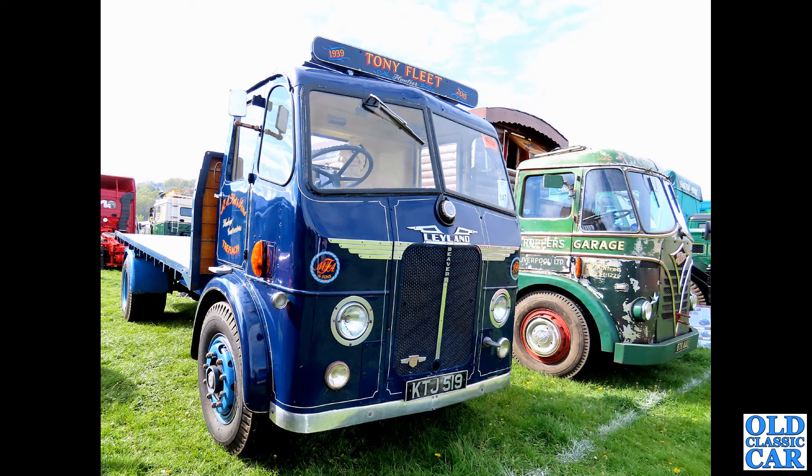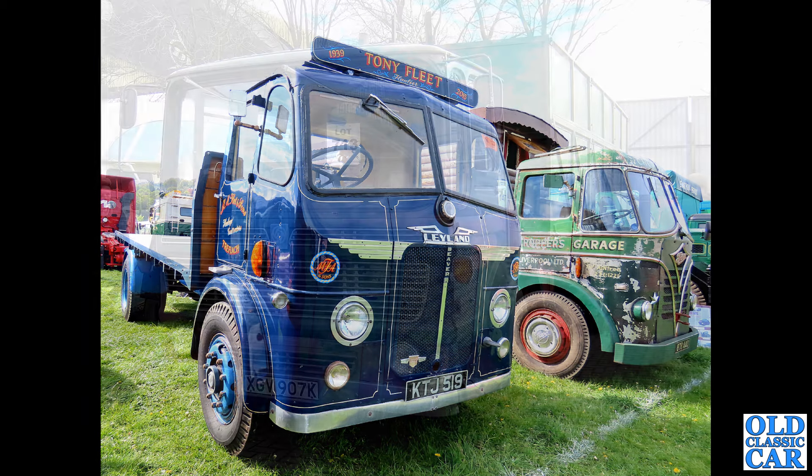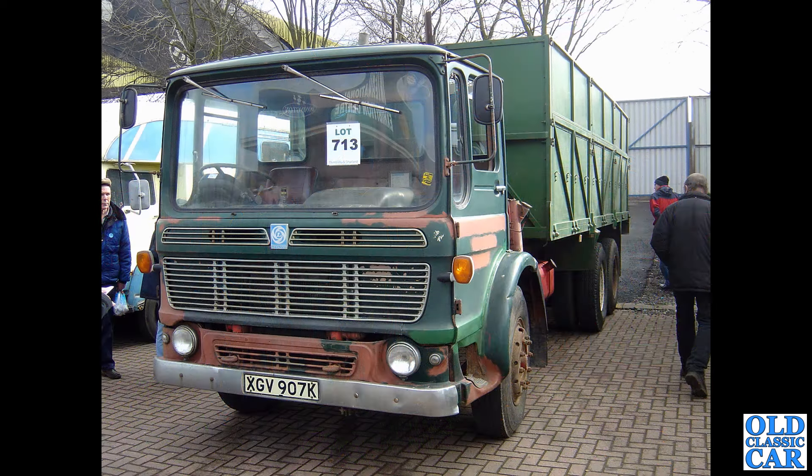KTJ 519 is next in this list of classic Leylands — another example of the Leyland Beaver, this one slightly earlier at 1948, with a 9.8 litre diesel engine and a flatbed body. What a bobby-dazzler that is. I do like this era of flat-fronted trucks.